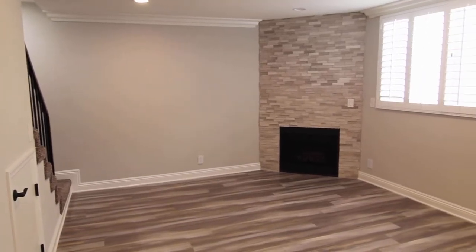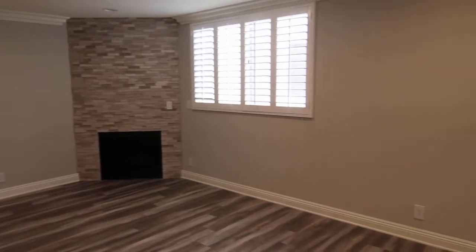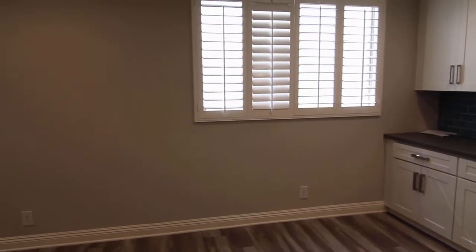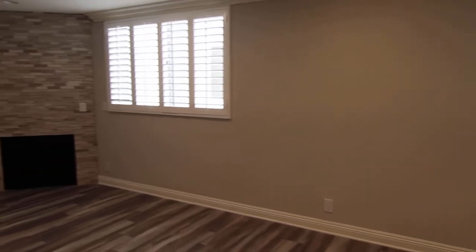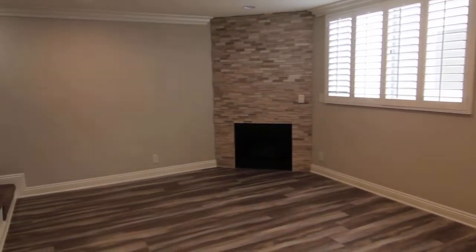This video is for a newly remodeled two-bedroom, two-and-a-half-bathroom, townhome-style apartment located in the Pico-Robertson neighborhood of Los Angeles, close to Hollywood, West Hollywood, Beverly Hills, Century City, Culver City, and the 405 and 10 freeways.